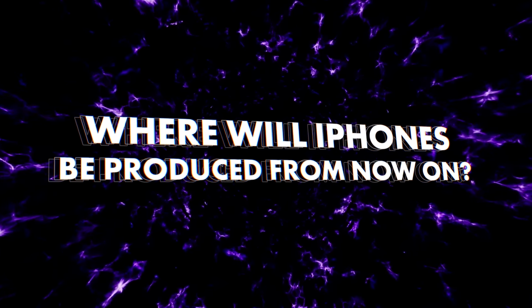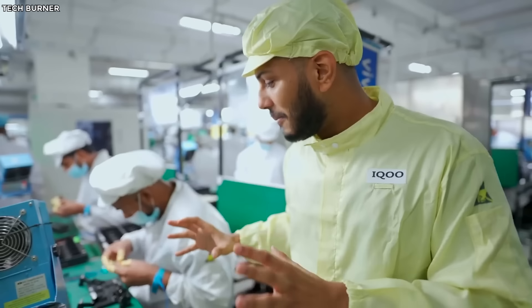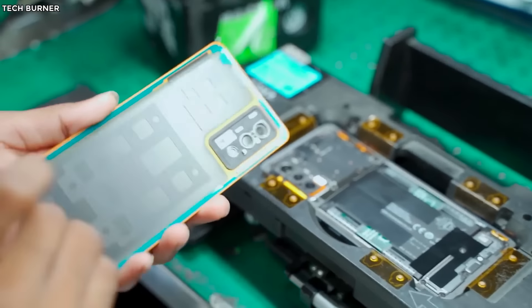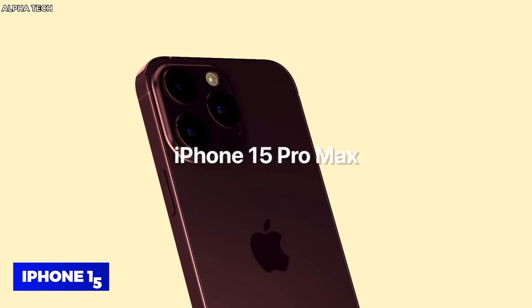Where will iPhones be produced from now on? The most logical answer to this question was India. Apple officials have confirmed that they'll be moving production of the iPhone to India, as their products have already been assembled there, so they wouldn't need to start from scratch. This made India the perfect candidate for a fully-fledged production of iPhones, the first of which will be the upcoming iPhone 15.